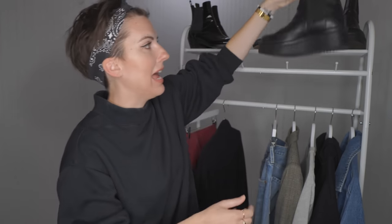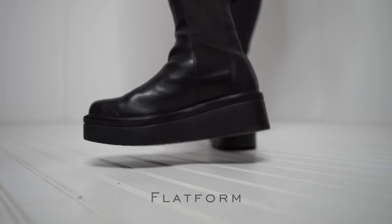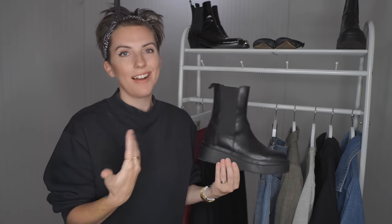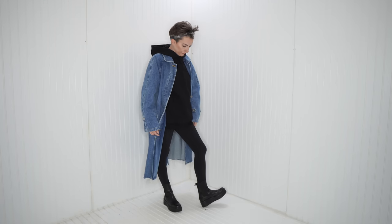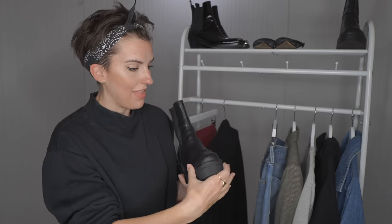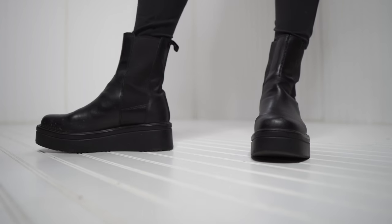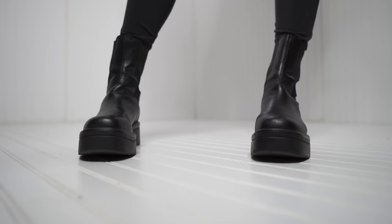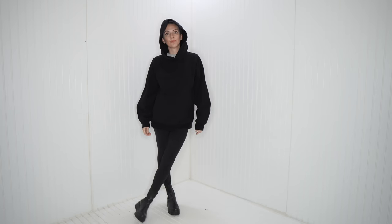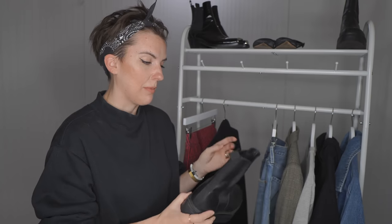Next one is my Vagabond Tara boot. I got these four years ago because I've always loved platform boots. I was definitely coming of age in the nineties and loved the platform then, so I love it now — I was right on that bandwagon as soon as platforms started coming back. We've also got a square toe, which is having a real moment. It's a Chelsea boot with a bit of edge from the platform and a nice masculine vibe. I love bringing it in with tighter-fitting things for a bit of edge.